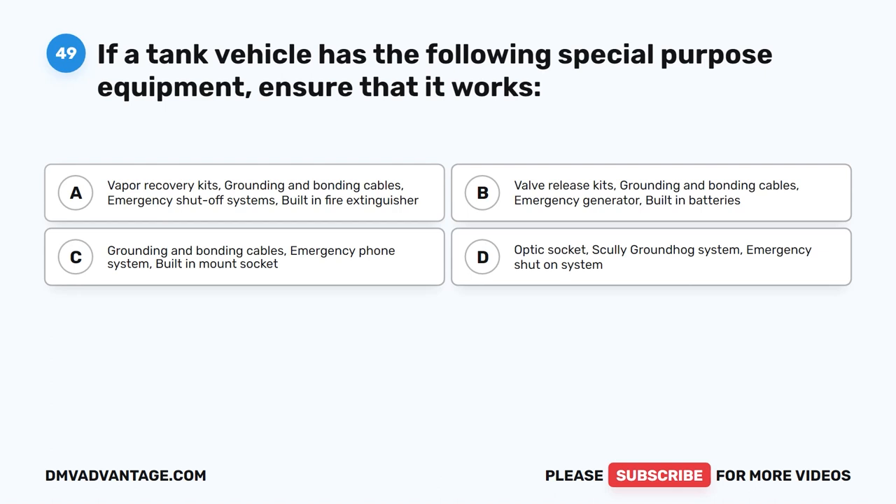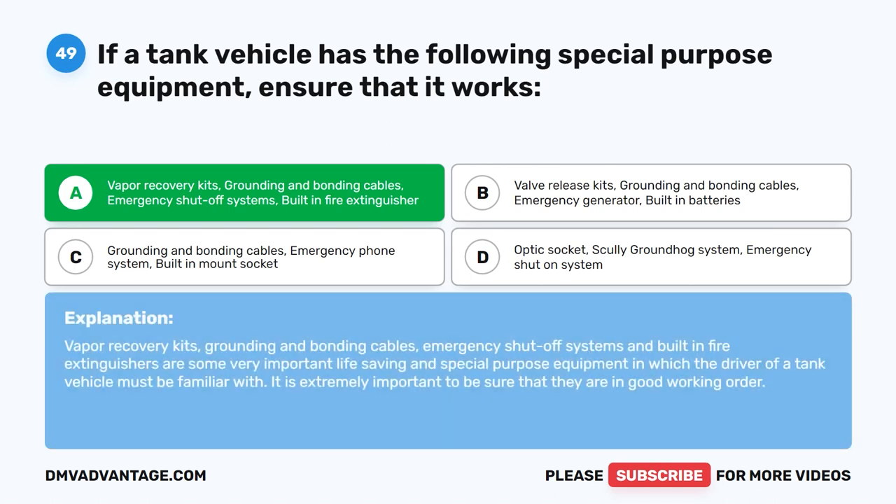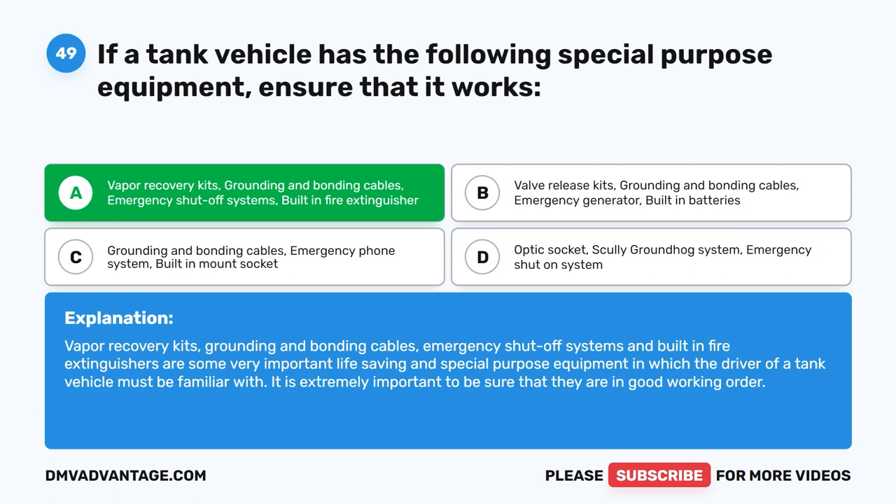Question 49. If a tank vehicle has special purpose equipment, ensure that it works. The correct answer is A: vapor recovery kits, grounding and bonding cables, emergency shut-off systems, and built-in fire extinguishers. These are some very important life-saving and special purpose equipment with which the driver of a tank vehicle must be familiar. It is extremely important to be sure that they are in good working order.